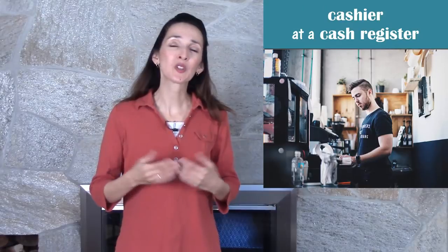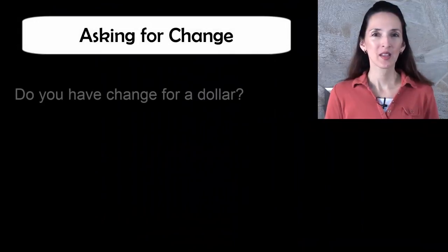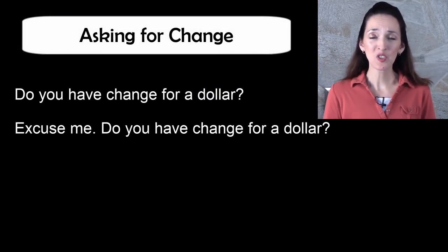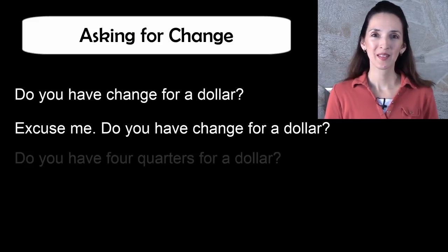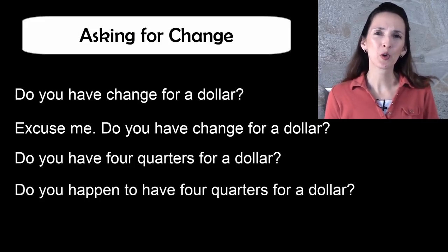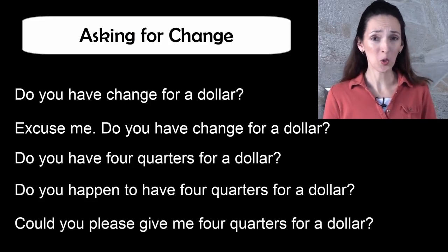But what if there isn't a change machine around? What can you ask someone? It isn't always appropriate to go up to a stranger and ask for change, but you could go up to someone who's working at a cash register. Here are some useful ways to ask for change: Do you have change for a dollar? Excuse me, do you have change for a dollar? Do you have four quarters for a dollar? Do you happen to have four quarters for a dollar? Could you please give me four quarters for a dollar?